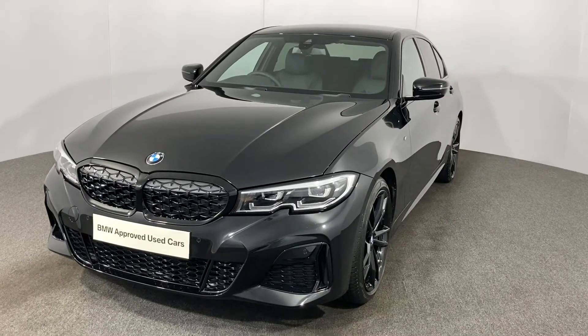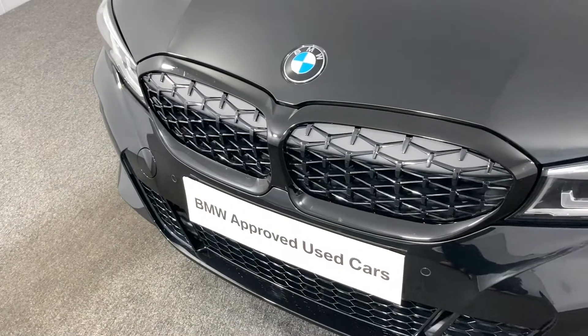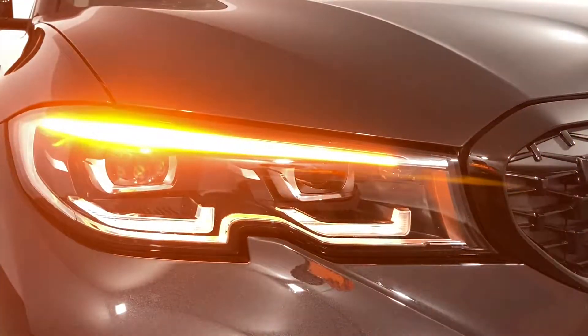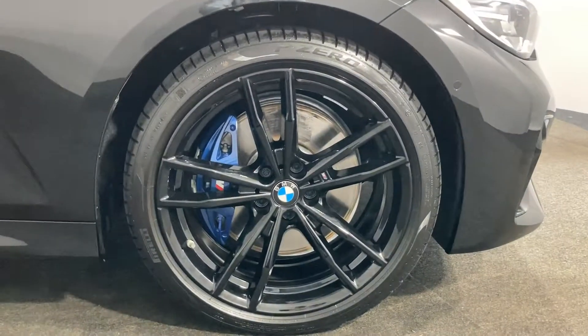Here at Lloyd BMW in Carlisle, we are thrilled to offer you this fantastic M340D. The M340D is the most powerful diesel engine fitted to any 3 Series vehicle and will produce 335 brake horsepower from the three-litre six-cylinder engine.